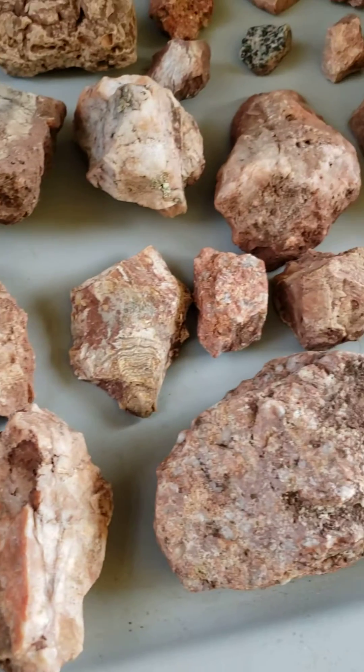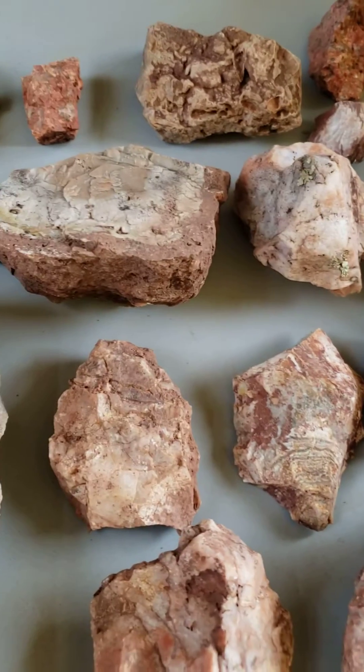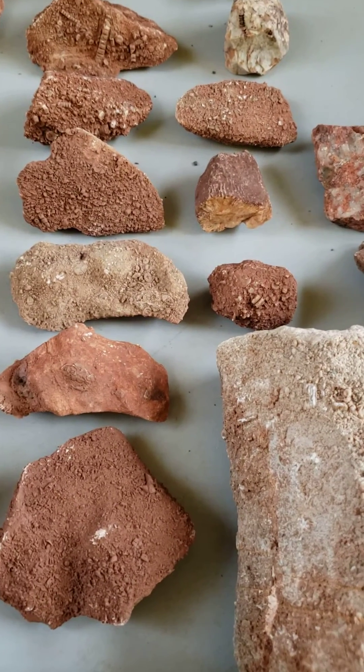Found some other cool rocks too — mostly granite, a few other agates and some other cool stuff going on. Good times though. Fossil hunting.